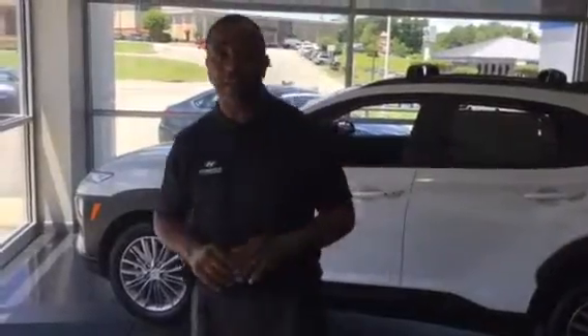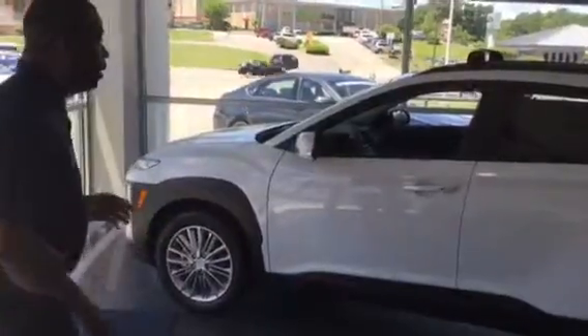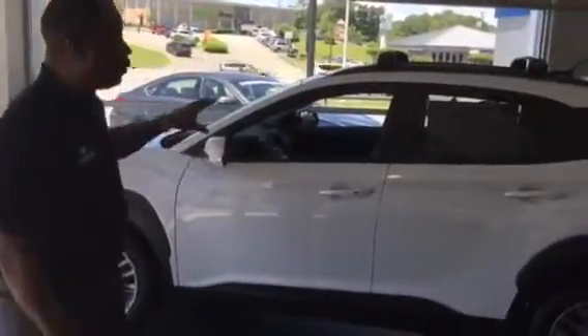I want to thank you for contacting us on the 2019 Kona. I have one here on the showroom floor. This is what we call an SEL — it's white with the gray interior.